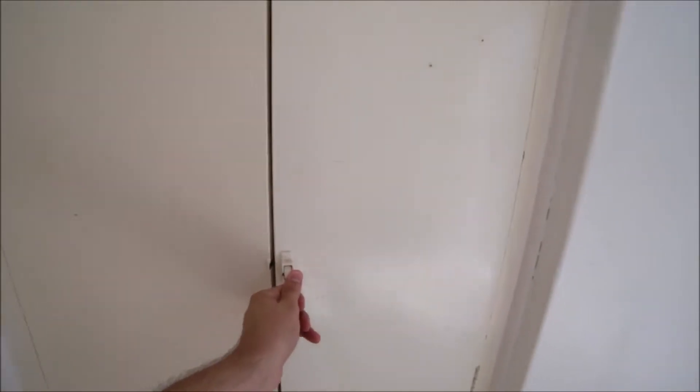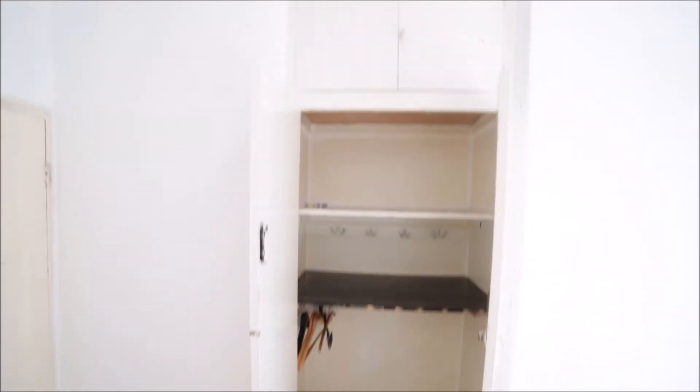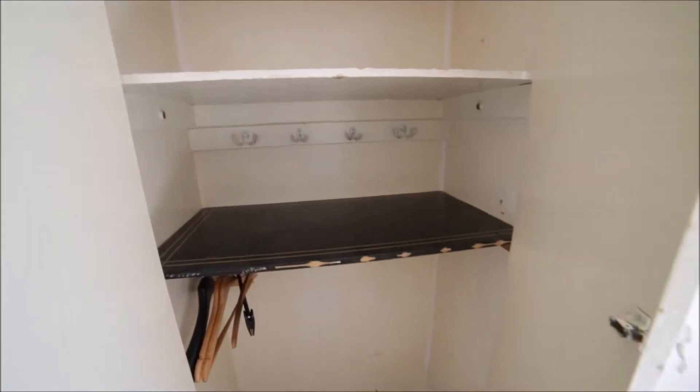Here on the side we have a built-in wardrobe so you can store all your clothes here. Some shelves as well, and above as well. So that's the wardrobe.